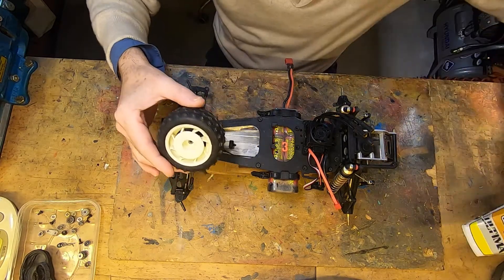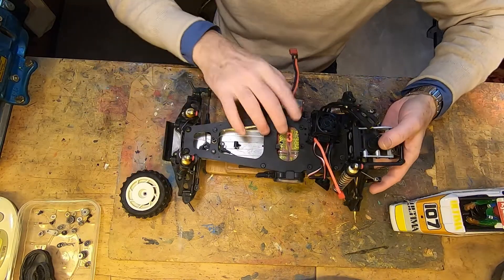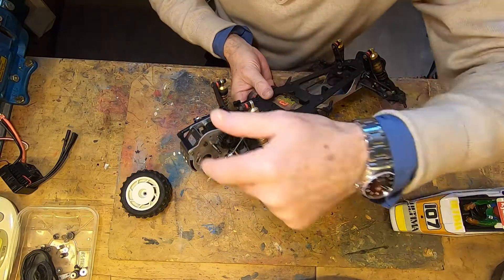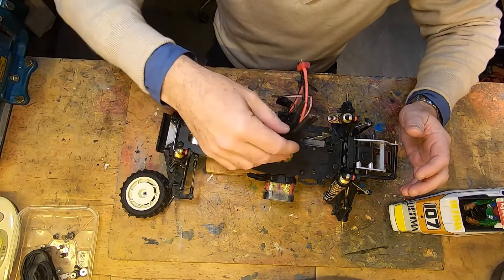The body, wheels, mechanical parts, plastic, aluminium, gears. Now we can start the work.